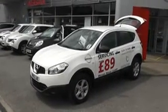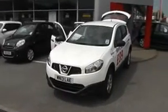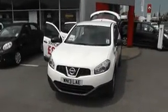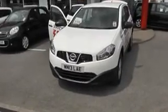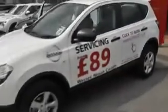It's a 1.6 petrol model with a manual gearbox and it's finished in arctic white. This particular car is a demonstrator model — it's nearly new, registered on a 13 plate, and it's on sale at around £2,000 off book price. It still has three years of Nissan's manufacturer's warranty as well.